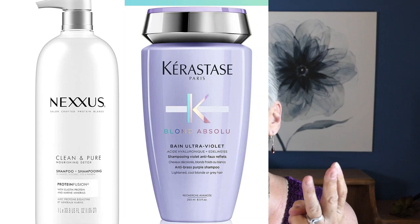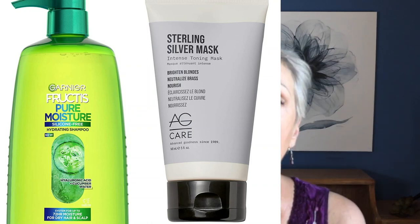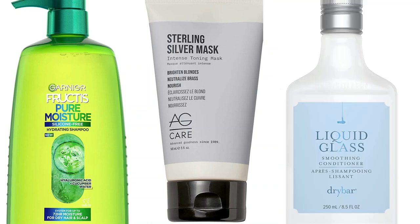Let us recap. Your first shampoo of the week is going to be a clarifying shampoo, then a purple shampoo, then a very hydrating cream rinse or conditioner. The next shampoo, you're going to use a very hydrating shampoo — not a purple one — and a silver hair mask. When I use it, I mix my AG mask with a little bit of that conditioner and keep it on my head under a shower cap. The heat from the shower cap really helps. That takes care of the two washes.